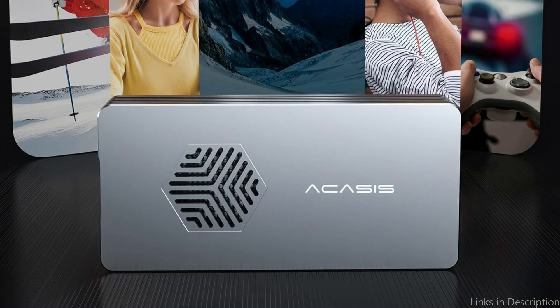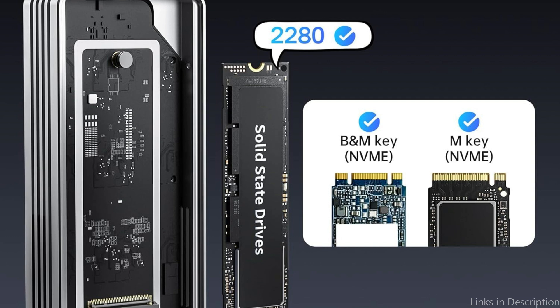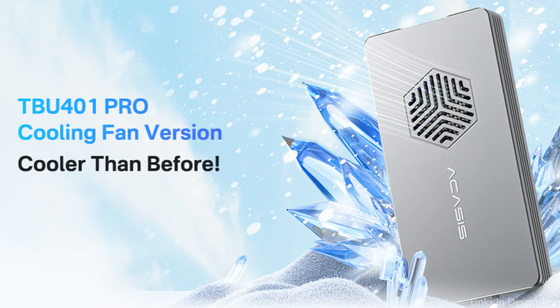The Acusus SSD case is a fantastic addition to any workspace because of its attractive and compact design. Its streamlined design blends in with the aesthetics of contemporary Mac products, guaranteeing that it will not only work flawlessly but also look fantastic on your desk. These are some of the best SSD enclosures to buy. If you enjoyed the video, leave a like and subscribe for future updates.